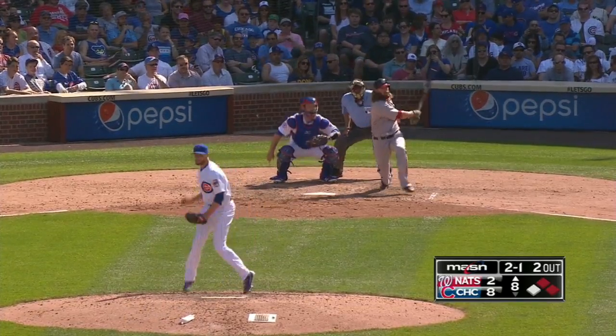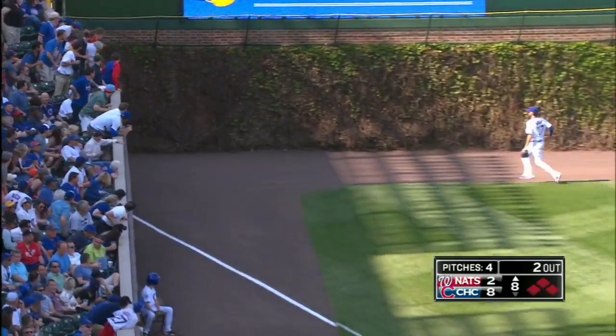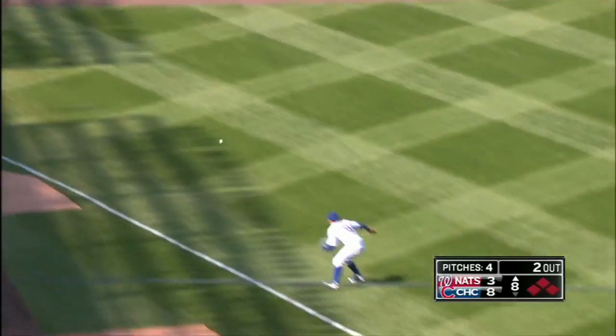Ross sets up outside, didn't get it outside, and Jayson Werth quirks one into the left field corner — Harper scores! Here comes Murphy, deep in the corner.